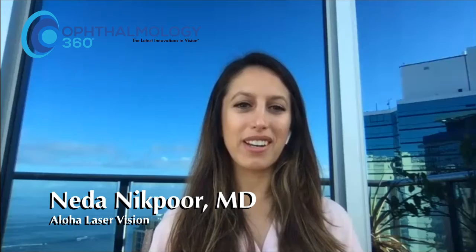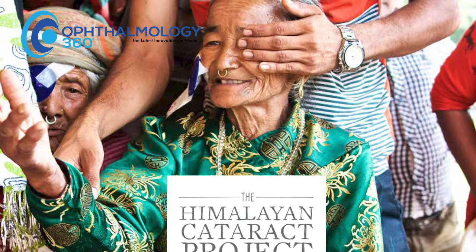I did a global fellowship with Jeff Tabin at Stanford with the Himalayan Cataract Project. And that is the reason that I went into ophthalmology — specifically to work with the Himalayan Cataract Project — because there is so much need in the developing world. Cataracts are actually the leading cause of global blindness.